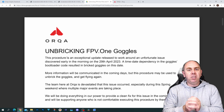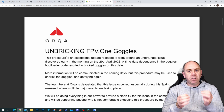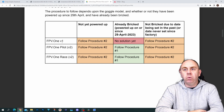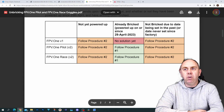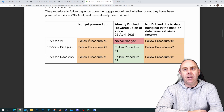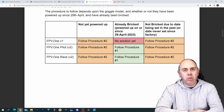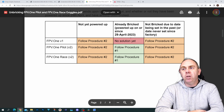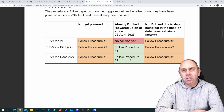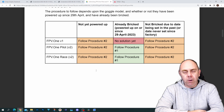Once you are in this situation, you need to follow the Stage 2 recovery. Looking at the chart: if you have not powered up yet, you follow Procedure Two — and that applies to all goggles: the FPV1, the FPV1 Pilot, and the FPV1 Race. However, if you have powered them up and you're soft-bricked, you cannot do anything yet with the original FPV1s, but the Pilots and the Race can follow Procedure One.